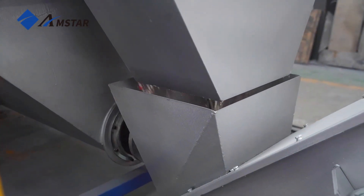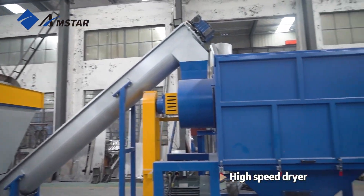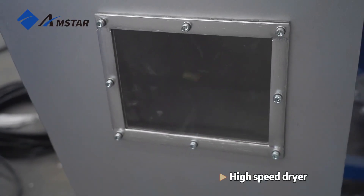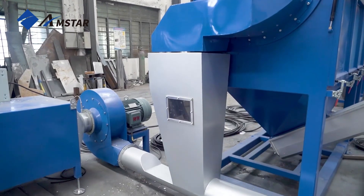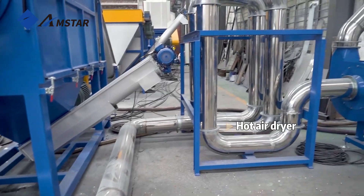The floating tank does an excellent job of soaking and cleaning the material for further processing. The high-speed dryer, a crucial piece of equipment, uses centrifugal force to effectively remove a significant amount of moisture from the plastic flakes.